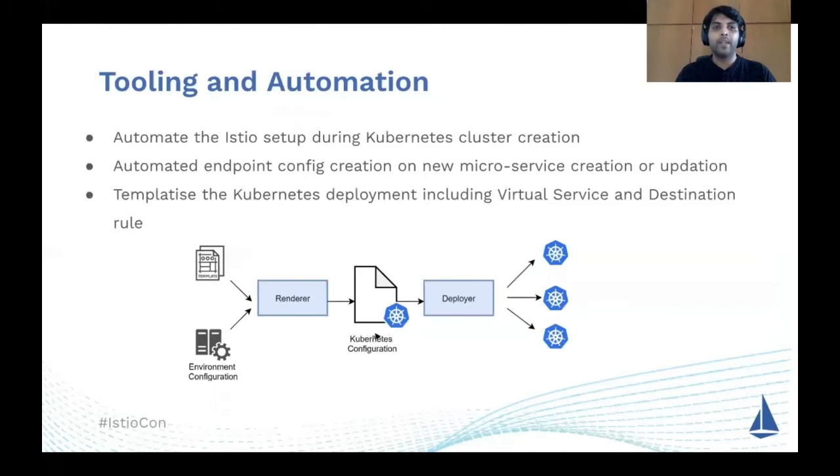How did we make this happen? From the start we made sure to have tooling and automation in place to avoid technical debt. We automated Kubernetes cluster creation and added the Istio setup alongside it. One major reason to automate this is that if you're using mTLS, you need to generate a root certificate and ensure all clusters use intermediate certificates generated from that root. Having all of this automated avoids surprises when going live.